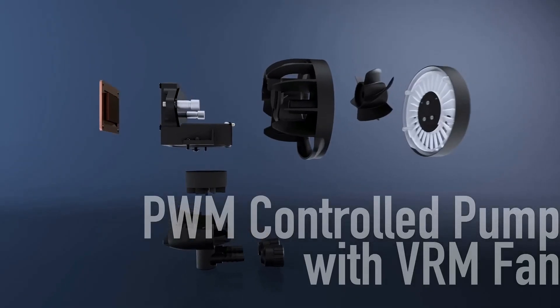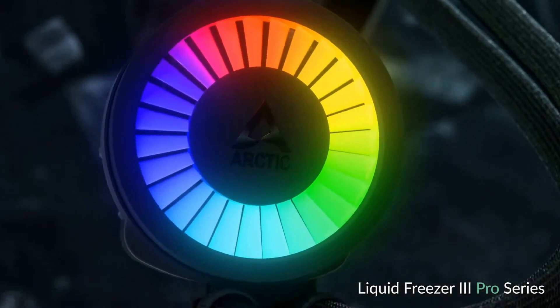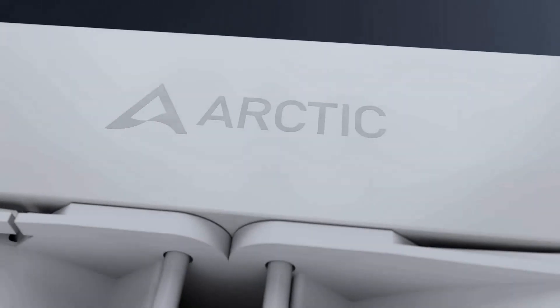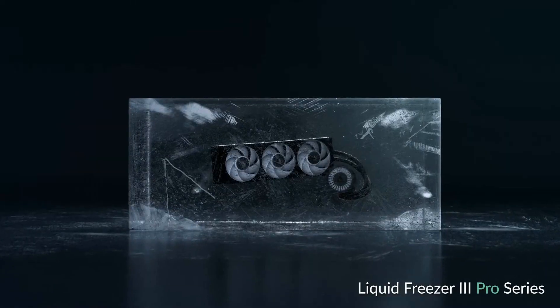What really seals the deal? The price. This cooler performs like a $200-plus unit, but you can grab it for well under $100 if you're smart about it. If I could only recommend one AIO in 2025, it's this — hands down.